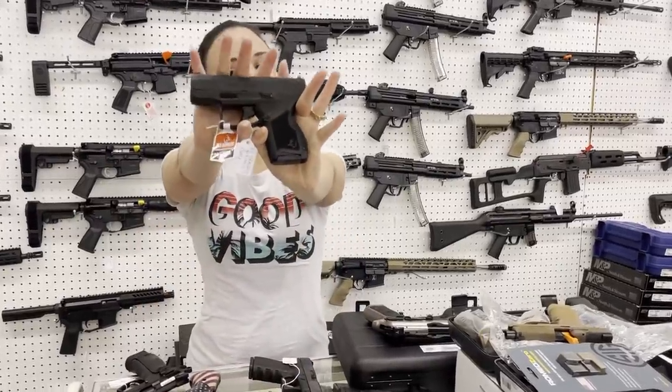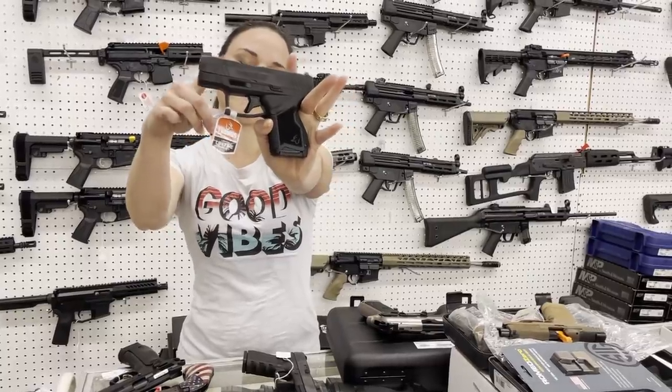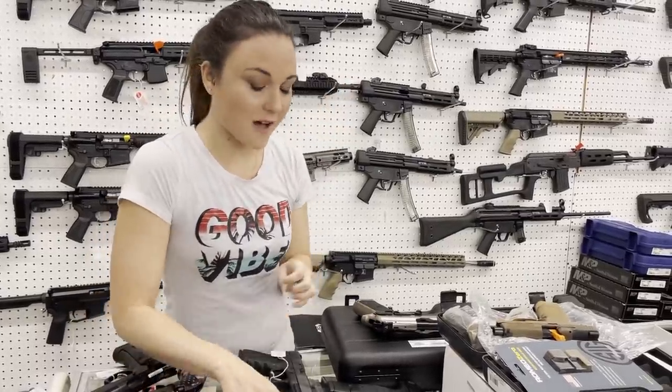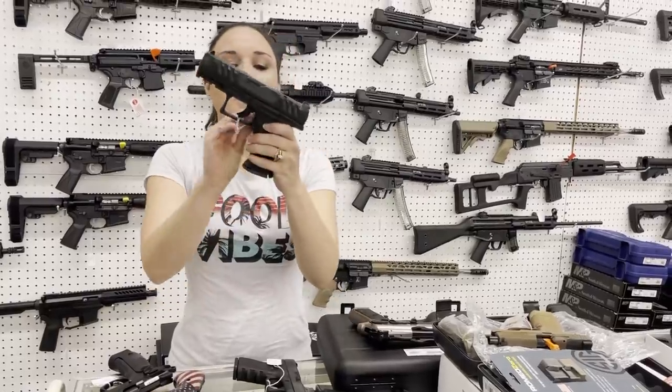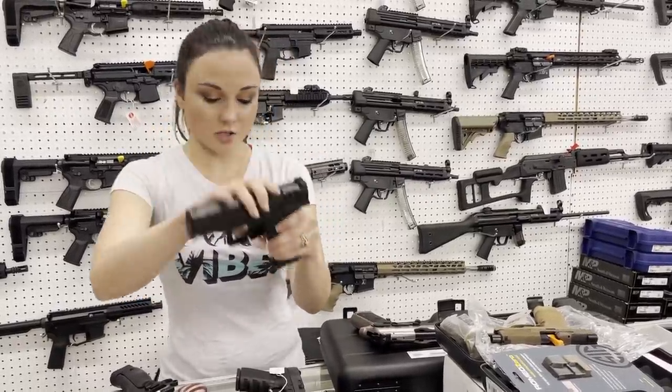Taurus GX-4s are in stock. They're 9mm on that Micro platform — $325. Walther PDP 9mm in stock, cut for your optic, y'all. She's $570.